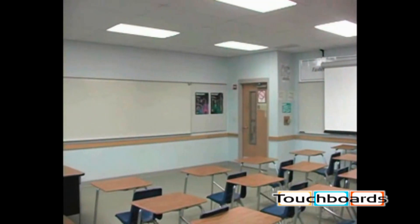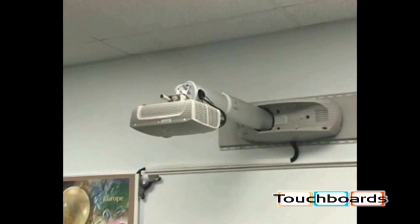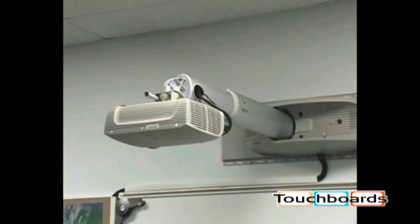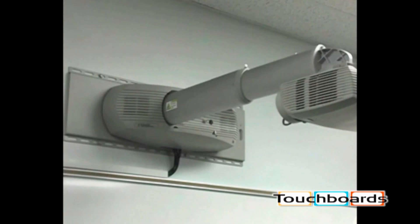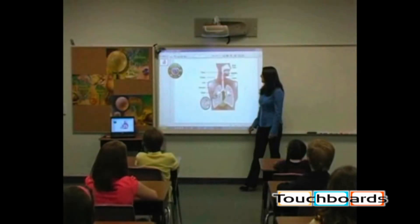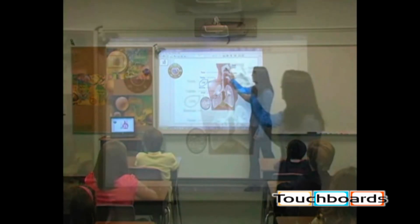Bringing simplified and cost-effective technology into every classroom is the goal of every school. The needs of educators and students differ in every classroom. That's why 3M has developed the super-close projection system SCP-716. The SCP-716 modular configurations allow administrators and teachers to design just the right projection system to meet their needs.